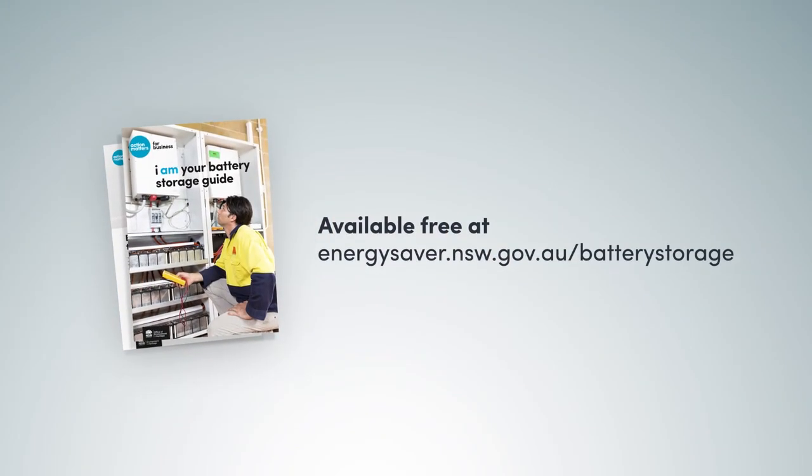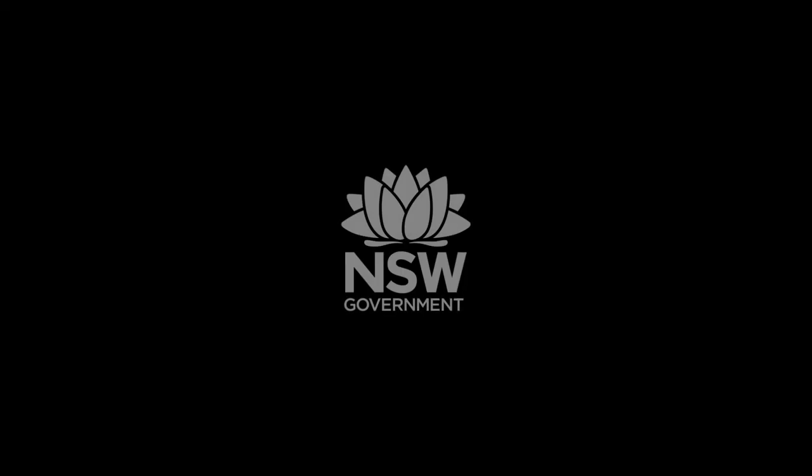For more information and helpful tools, visit our website today. Subscribe for more information.